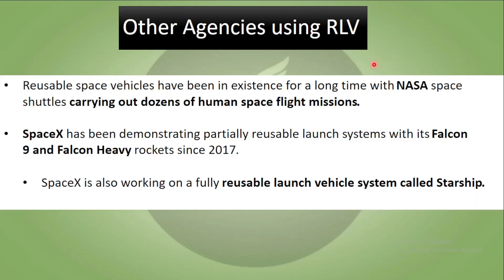Other agencies using the reusable launch vehicle technique include NASA, which has carried out a dozen experiments using this technology. SpaceX has been demonstrating partially reusable launch systems with its Falcon 9 and Falcon Heavy rockets since 2017. SpaceX is also working on a fully reusable launch vehicle system called Starship.